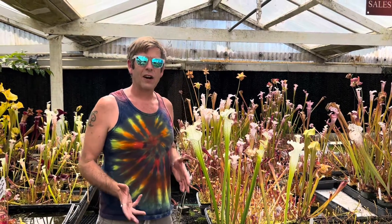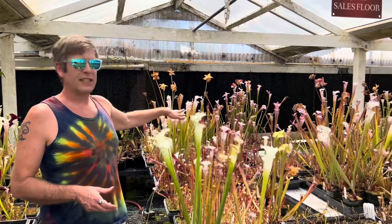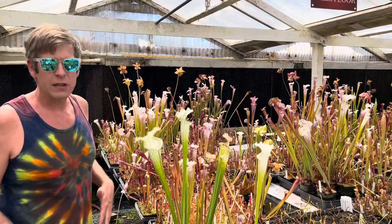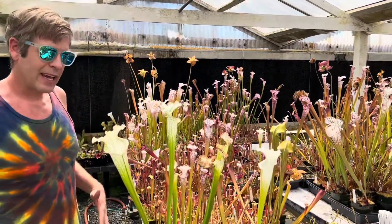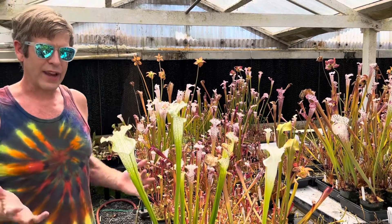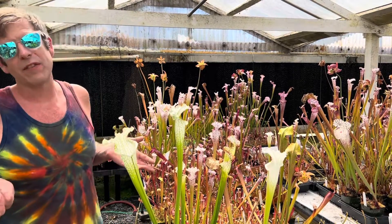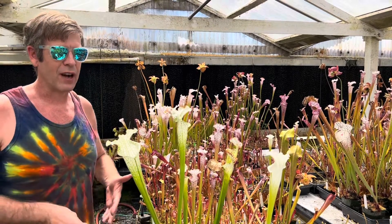Sarracenia Leucophylla pitchers are super variable. If you look behind me you can see all kinds of different pinks and reds, but one of the ones I want to talk about today is Sarracenia Leucophylla Hurricane Creek. It's a very famous name, and if you've grown Sarracenia for very long you've probably come across that.